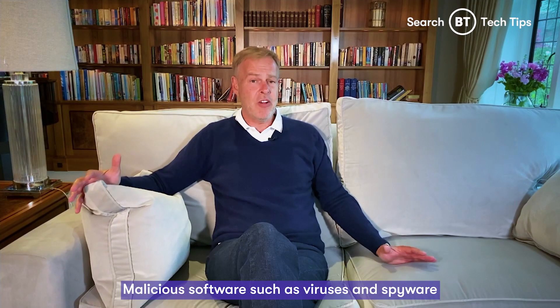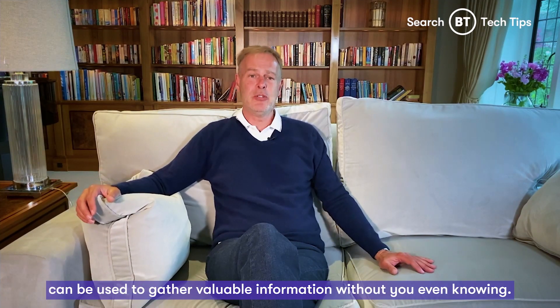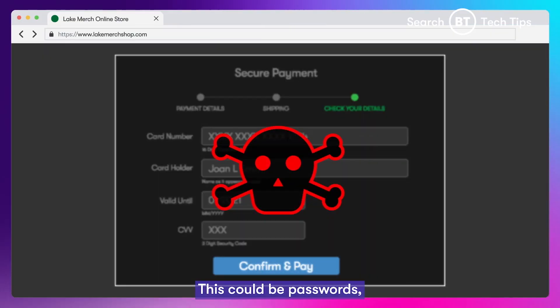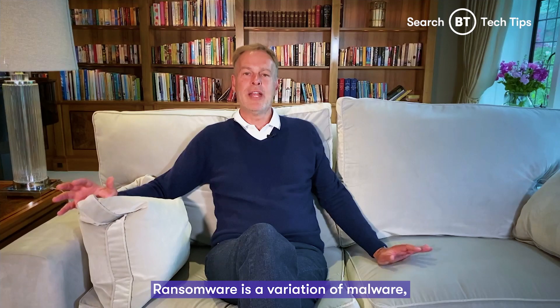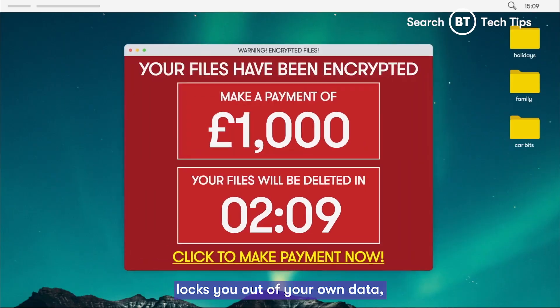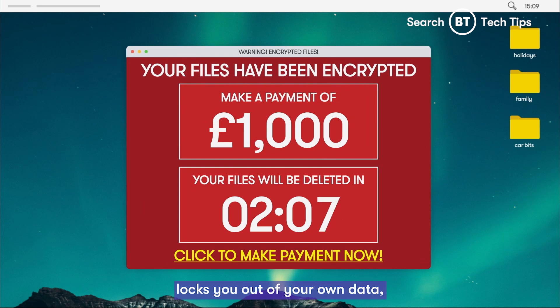Malicious software such as viruses and spyware can be used to gather valuable information without you even knowing. This could be passwords or even credit card numbers. Ransomware is a variation of malware which, like the name suggests, locks you out of your own data, then demands payment to regain access.